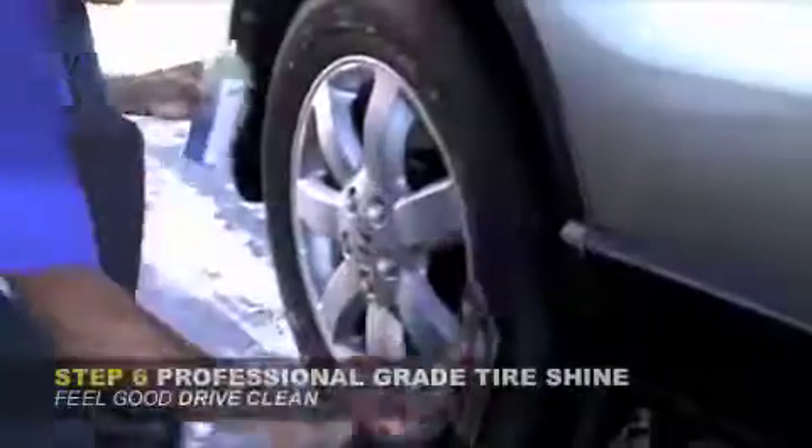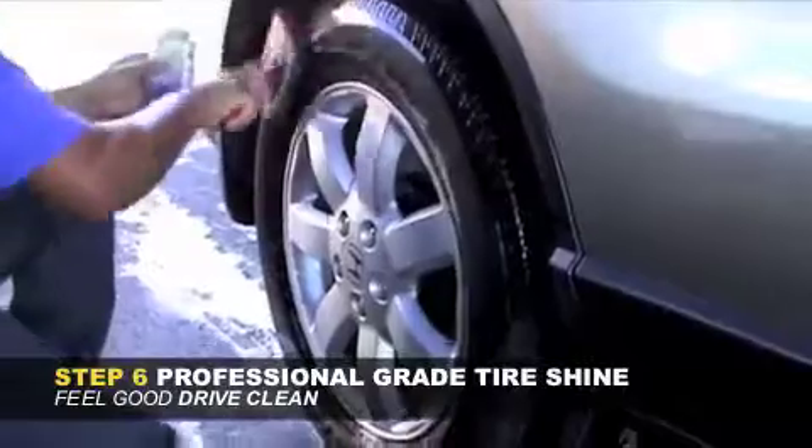Lastly, we apply your professional-grade tire shine that gives your vehicle that final sparkle.